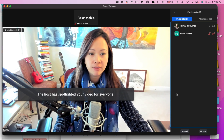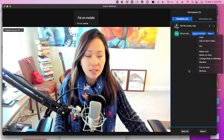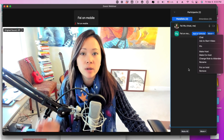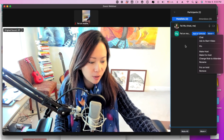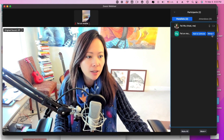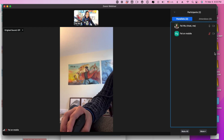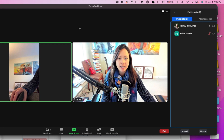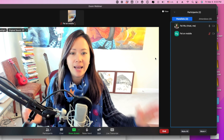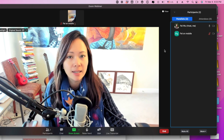Click 'more' and then 'spotlight for everyone.' But if you're interviewing someone else, go to their name, click 'more' — note that you cannot spotlight anyone without their video turned on. Once video is on, you can 'add to spotlight' or 'replace' the current spotlight. You can add another person to spotlight alongside you. Remember, this is not only what you see, but also what all attendees and panelists on the call are seeing.